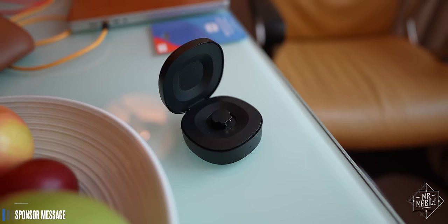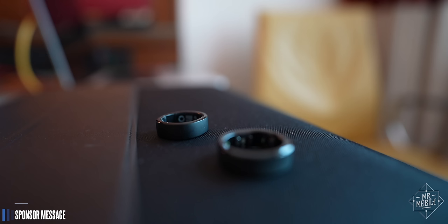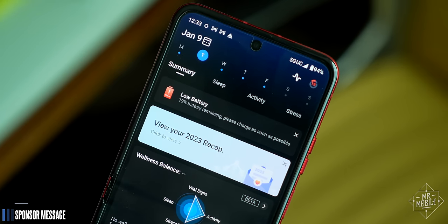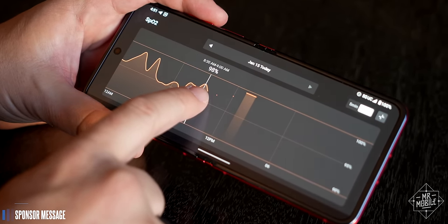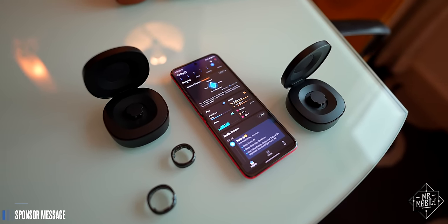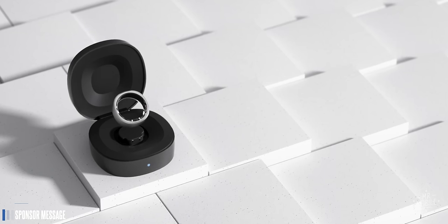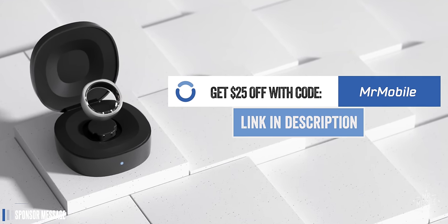I should mention that while I brought Ringcon's portable charger with me to Vegas, I haven't needed to use it. Starting at 100% last Saturday, after six days of usage, I've still got enough left in the battery for another day — it's a full week-long ring. I know this is sponsored content and all, but that's pretty amazing when you consider that this thing weighs only three to five grams. Ringcon is on sale now at the link in the description. It comes in three colors and there's no subscription fee. Thanks to Ringcon for sponsoring Mr. Mobile at CES 2024.